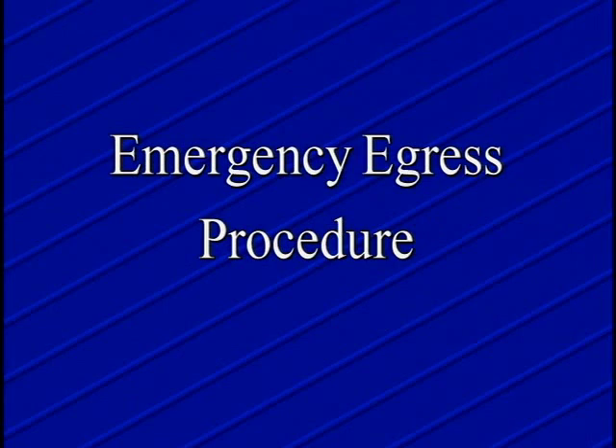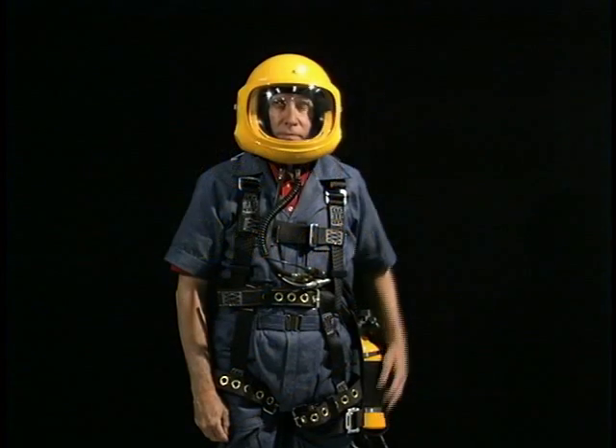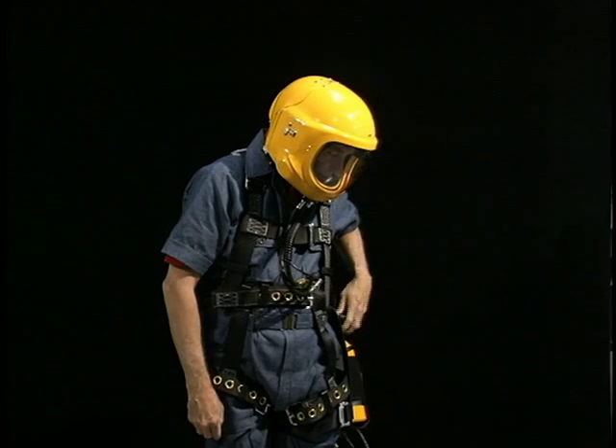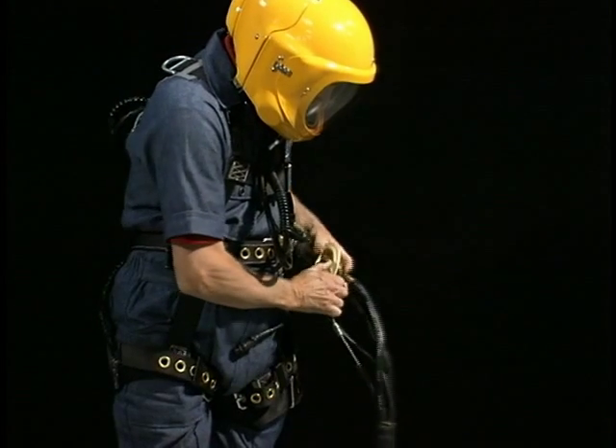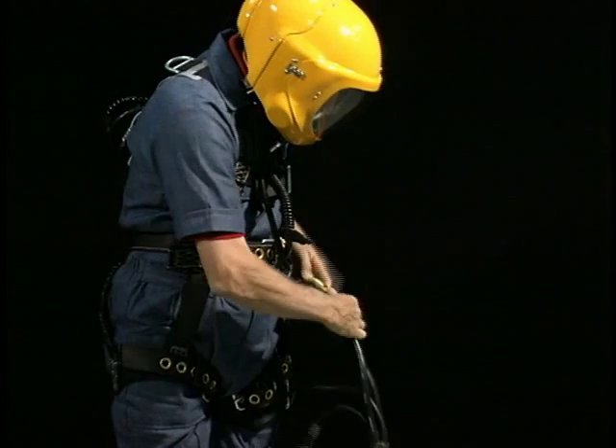In the event an emergency egress must be made, the self-contained breathing system is turned on at the egress cylinder. The worker disconnects from the umbilical to enable him to rapidly egress from the area.